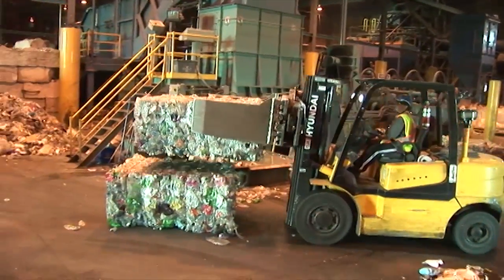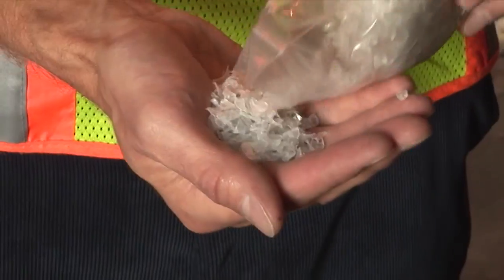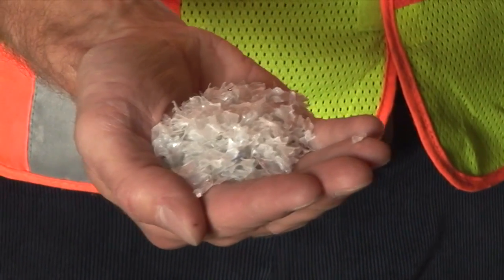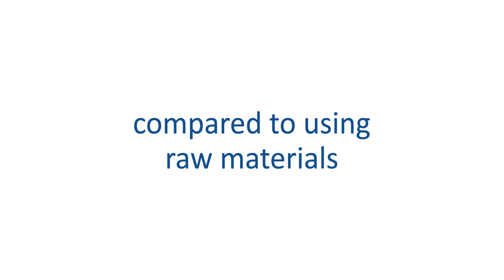These compacted bundles are then sent to a reclaimer where they're debaled, sorted, pre-washed, and shredded into flakes. After they're washed and dried, flakes are sold to end markets to be used in the manufacturing of new products, which saves 50 to 60 percent of the energy it would take to make the same product from raw material.